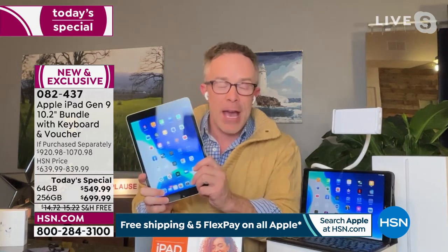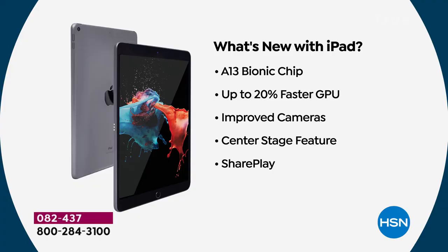I appreciate your candor about how much things are going and how limited this is, because this came out from Apple in the fall. We had it at HSN once in December and we were out of half the quantity immediately. What's new with this one? It's the new A13 Bionic chip, making it 20% faster than the prior model.